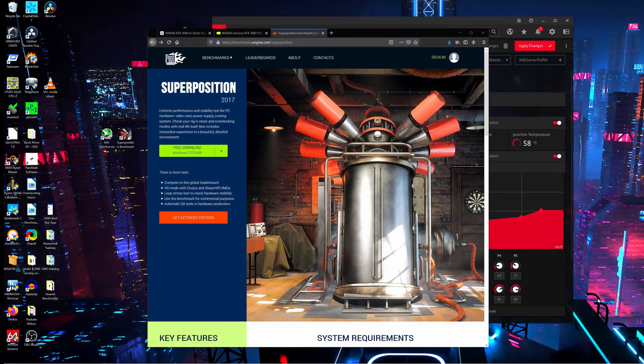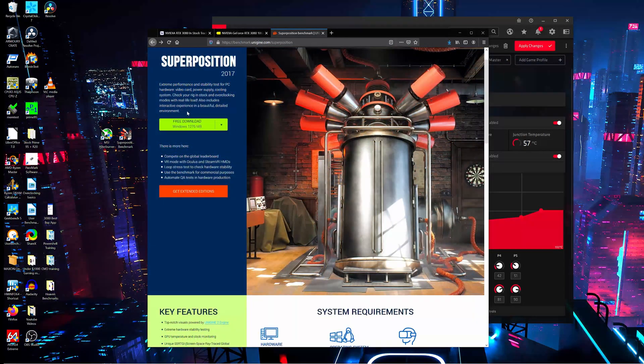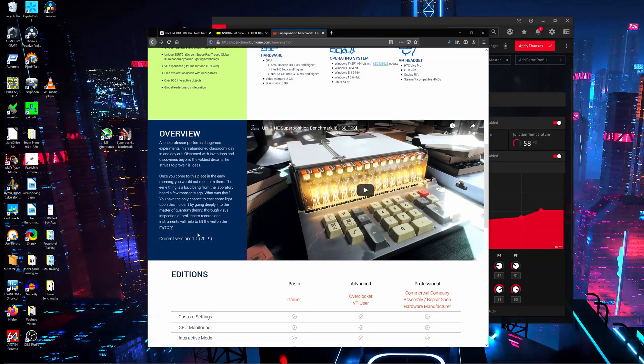Moving on though, today I'll be undervolting the ROG Strix 5700 XT. I'll show you the undervolting profile that I find stable, and then we're going to test it using the Superposition Benchmark. To give some context, the Superposition Benchmark is an extreme performance and stability test for PC hardware — video card, power supply, and cooling system. It checks your rig in stock and overclocking modes with real-life load. It also includes an interactive experience in a beautiful, detailed environment, and it has a pretty funny overview.